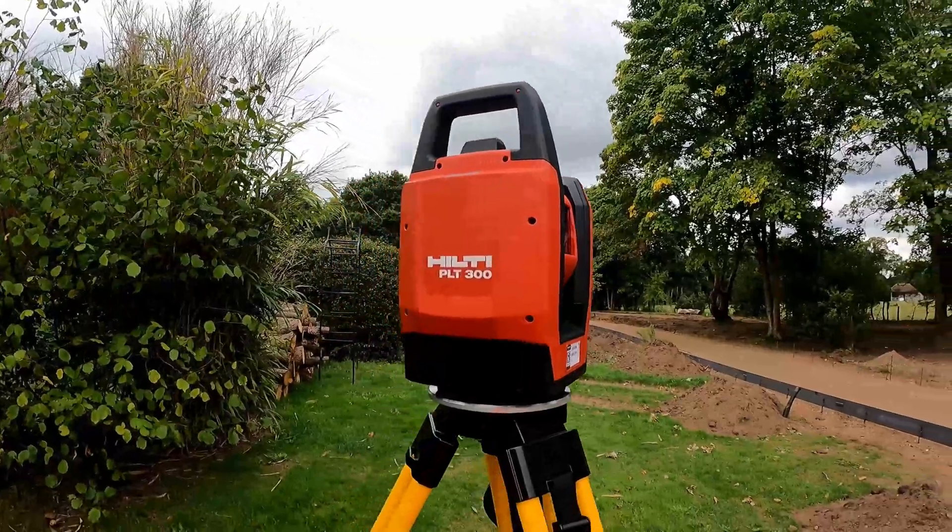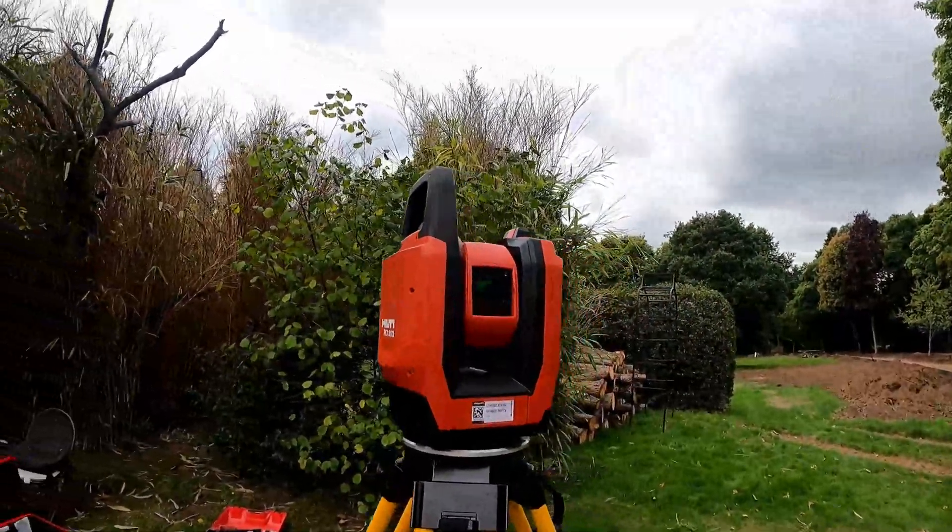These are my initial thoughts on the sort of automatic total stations available now — in this instance by Hilti. I hope you enjoy what I've got to say as I run through the basic things I've done with it. Hopefully in the future I'll have more opportunities to use it and give my feedback. Please keep subscribing because that gives me leverage to test things like this and get that content out to you. So — it's a video with the Hilti PLT 300 automatic total station.